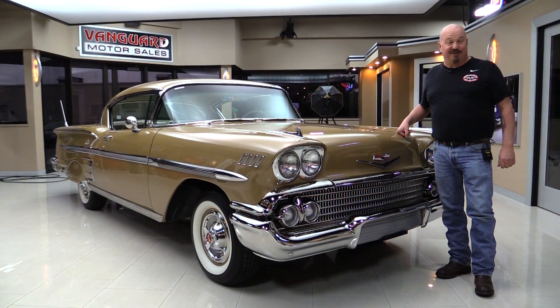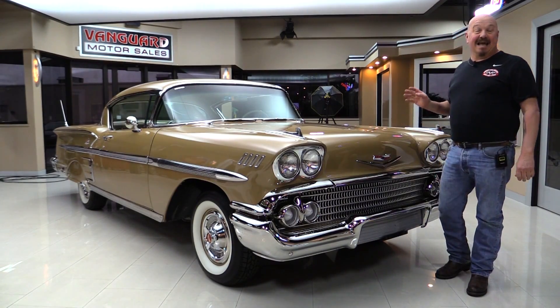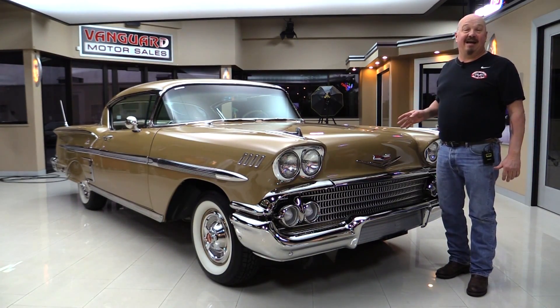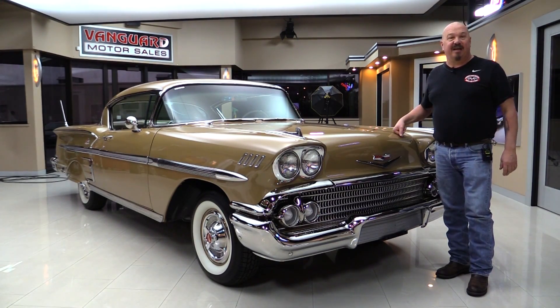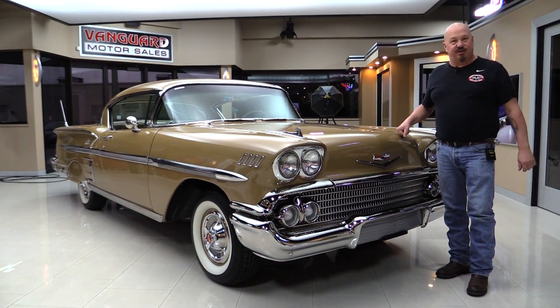Welcome back to Vanguard Motor Sales. I'm Greg and I'm standing in front of probably the nicest 1958 Impala we've ever had here at the showroom. This baby's been rotisserie restored. She is drop-dead gorgeous and I can't wait to show it to you.